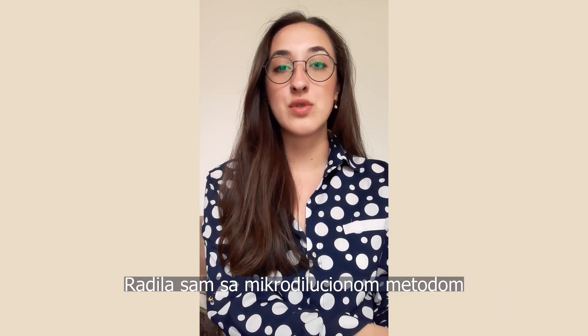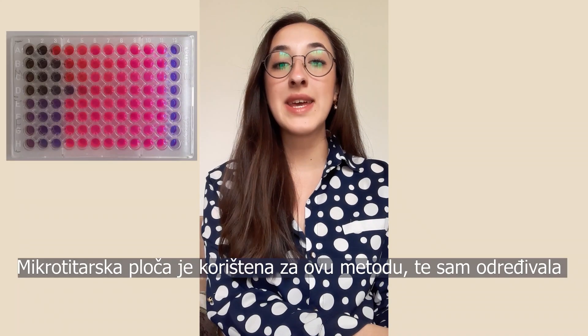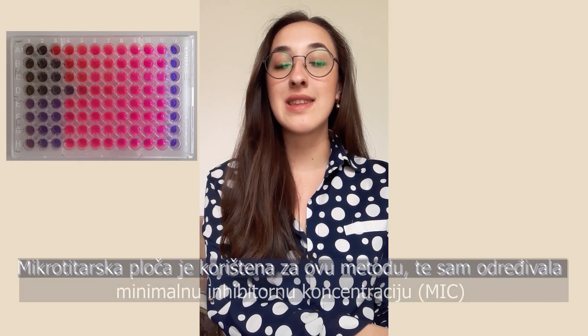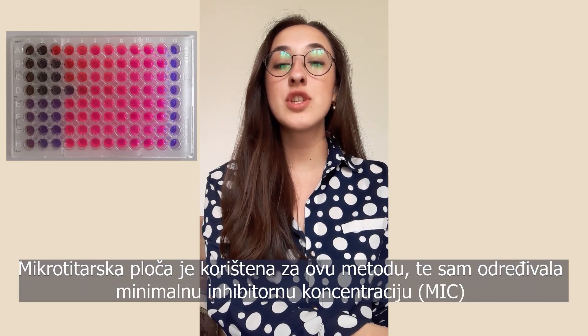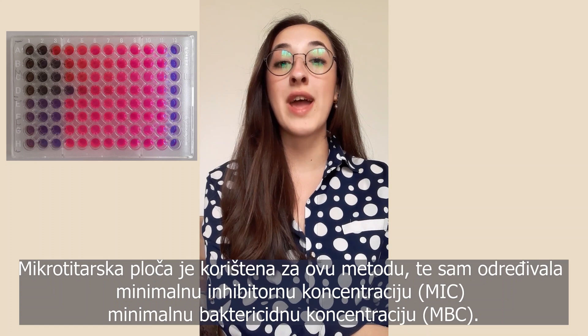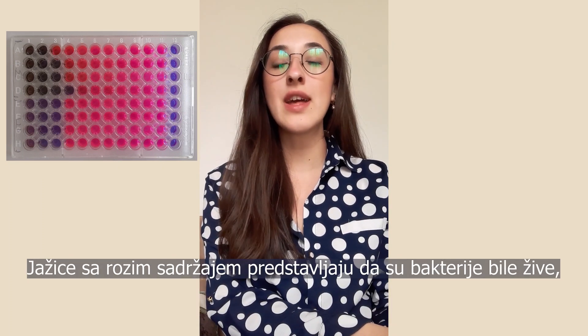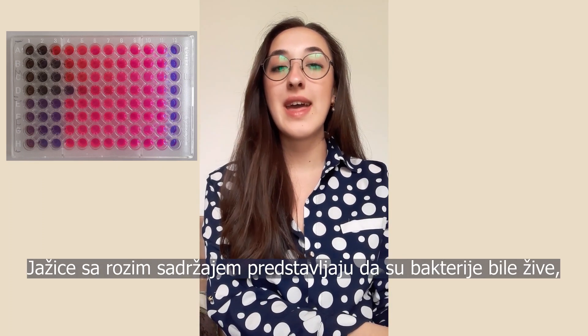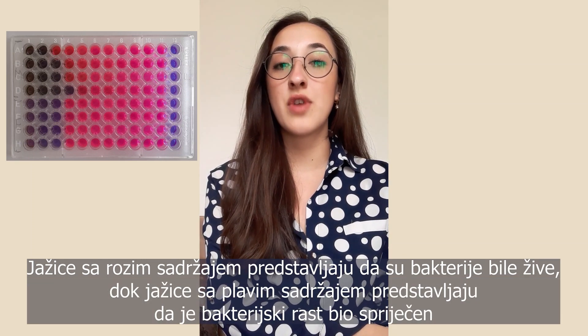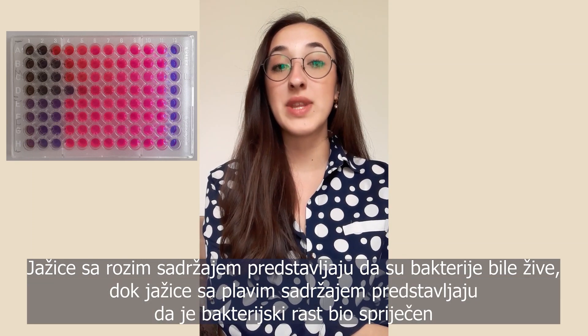I worked with the microdilution method. I used a microtiter plate for this method and determined the minimum inhibitory concentration, or MIC, and minimum bactericidal concentration, or MBC. Pink contents in wells represent that bacteria were alive, while blue contents in wells represent that bacterial growth had been prevented.